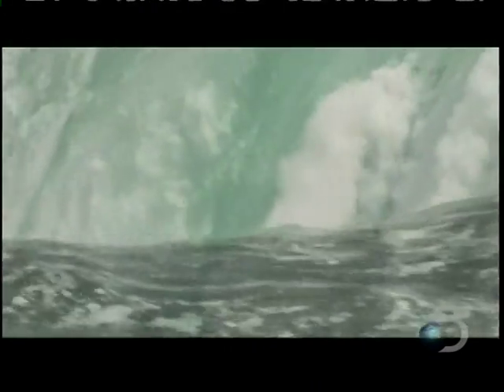Imagine if you could soar above the rapids, dive deep into the mist, feel the rush. It's an experience thrill ride designers have accomplished.